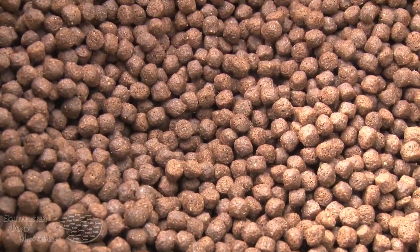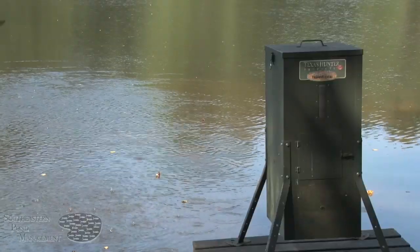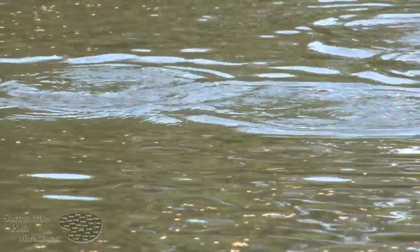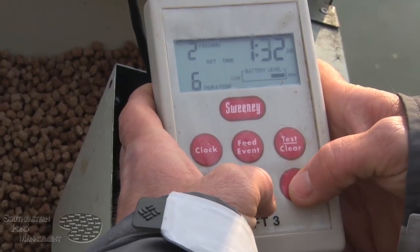Daily supplemental feeding using automatic fish feeders and high protein fish food will dramatically increase the growth rates of bluegill and can really transform the bluegill population in your pond or lake. By installing an automatic fish feeder, you can consistently provide your bluegill a supplemental food source daily. Much of the commercial floating fish food available today contains between 32 and 41 percent protein. Higher protein diets are better for digestion and can help you grow those slab-sized bluegill that are so enjoyable to catch.